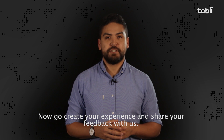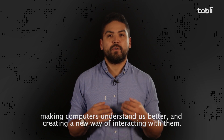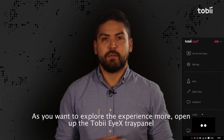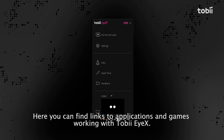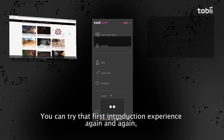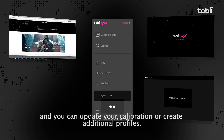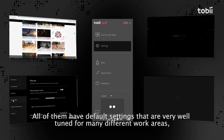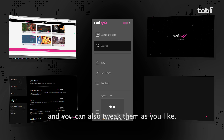Now go create your experience and share your feedback with us. We are committed to continuously driving improvement of Tobii iX, making computers understand us better and creating a new way of interacting with them. As you explore the experience more, open up the Tobii iX tray panel by clicking the Tobii iX icon down to the right. Here you can find links to applications and games working with Tobii iX, try the introduction experience again, and update your calibration or create additional profiles. In the settings panel, you will find all the features we have talked about, with default settings well tuned for many different work areas, and you can also tweak them as you like.